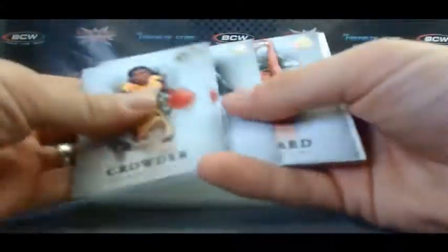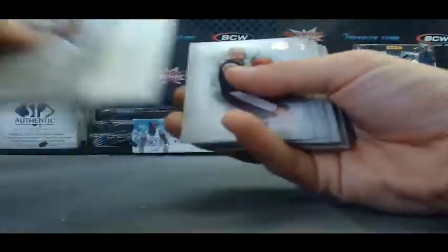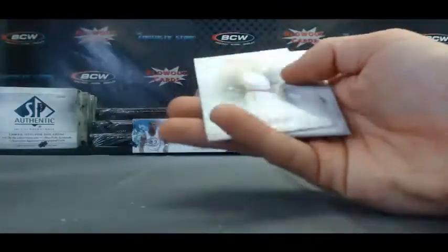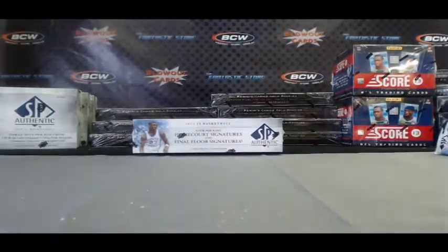Hammer, congrats buddy — awesome hit right there. And we'll finish up box one — we've got a Derek Coleman FX and base. Alright, let me set this aside and we'll roll into box number two. I'd say the Hammer definitely nailed that one.